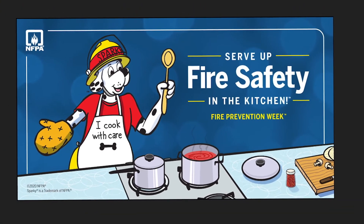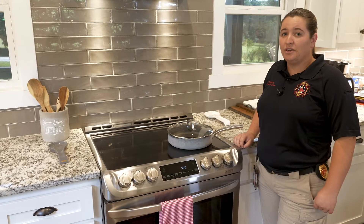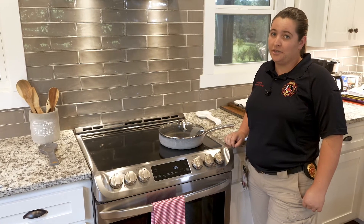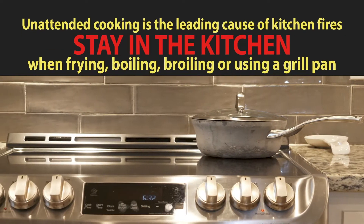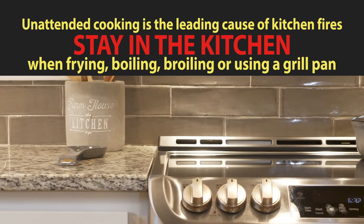Let's take a quick look at what we can all do to serve up fire safety in the kitchen. The leading cause of fires in the kitchen is unattended cooking. Make sure to stay in the kitchen whenever you are frying, boiling, broiling, or using a grill pan.